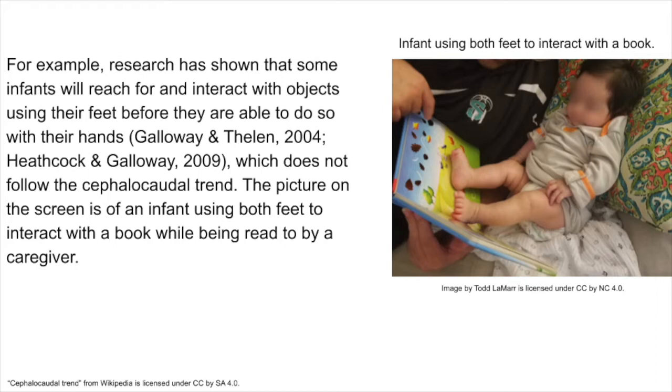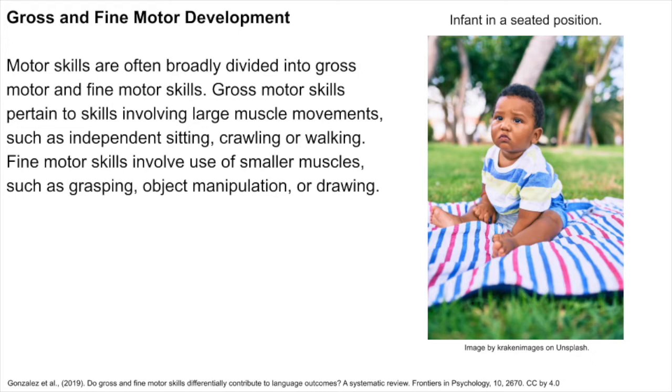Motor skills are often broadly divided into gross motor and fine motor skills. Gross motor skills pertain to skills involving large muscle movements such as independent sitting, crawling, or walking. Fine motor skills involve use of smaller muscles such as grasping, object manipulation, or drawing.